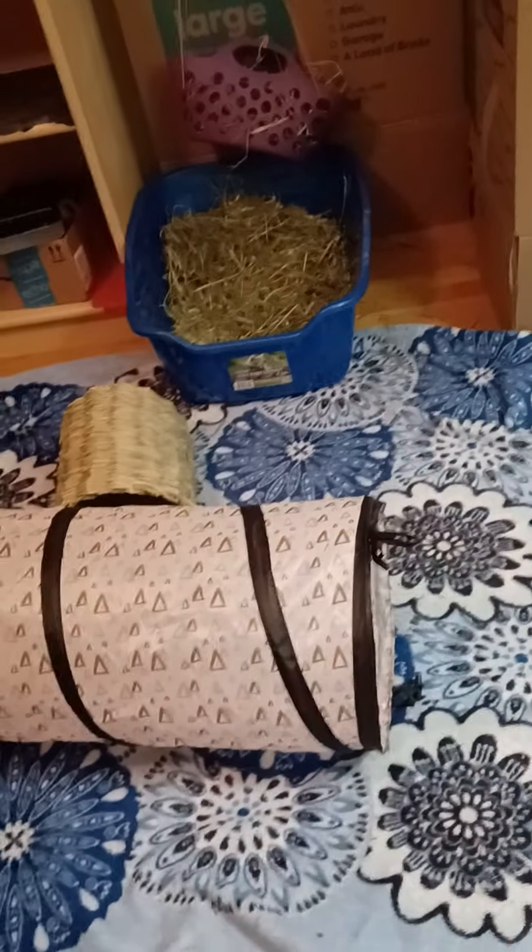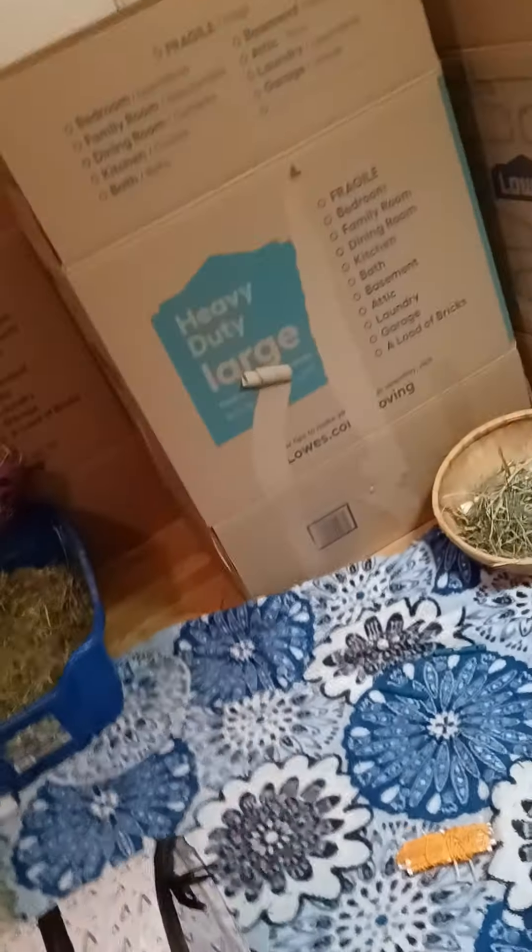Hello everybody! Today I'm going to be showing you guys my rabbit's second home tour. Right now she's in her big hiding house, which I'll have to show you guys in a second.